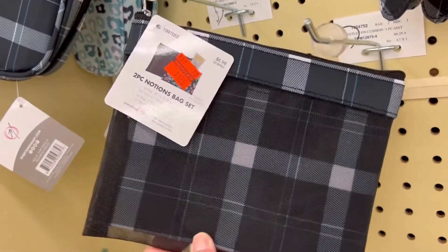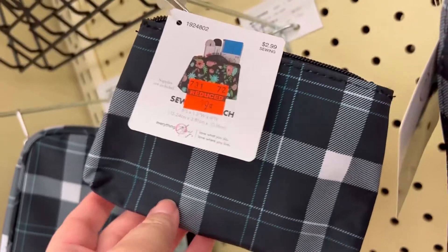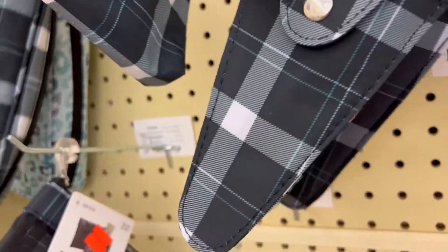Check out these cute little notions pouches. This was a two-pack in that one, then this was just a single one. They also had a scissors case. Sorry about my recording skills here. This over here is a rotary cutting case — apparently I did not get that in the shot.